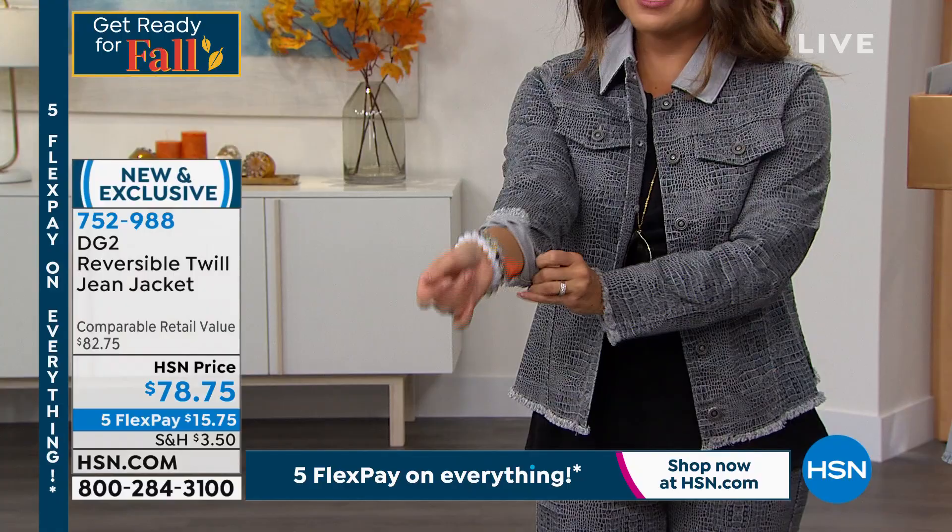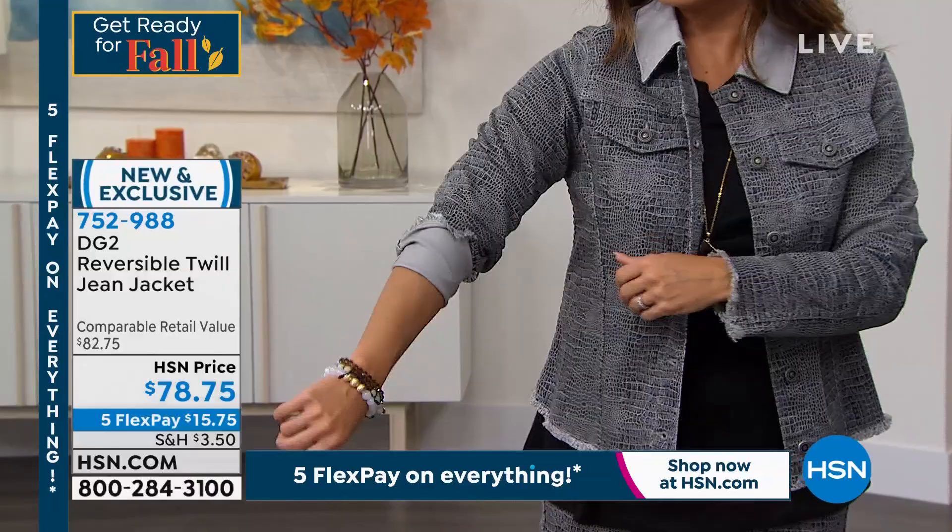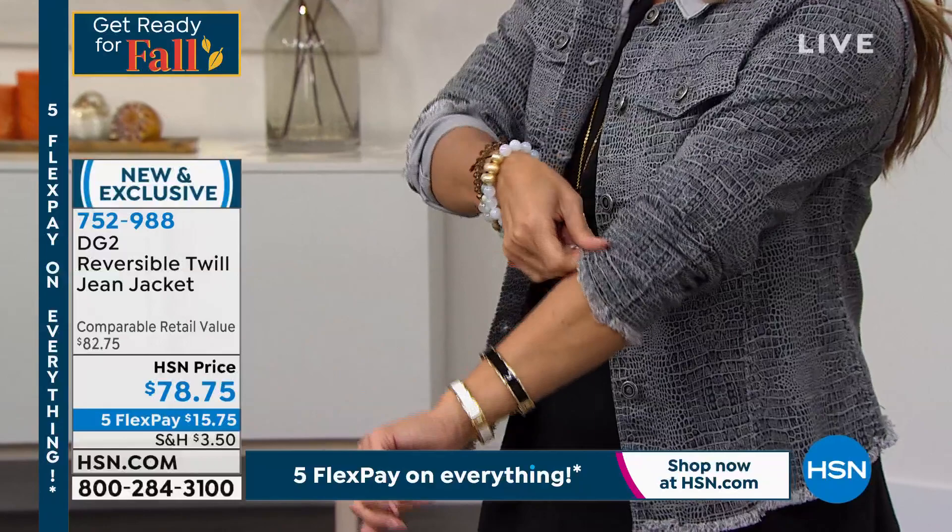For us older girls, we never get choices like a little self-fringed hem and sleeve opening that you can cuff. We never get those playful details.